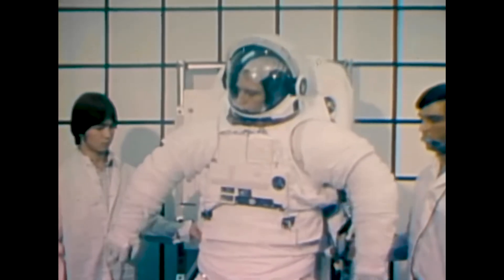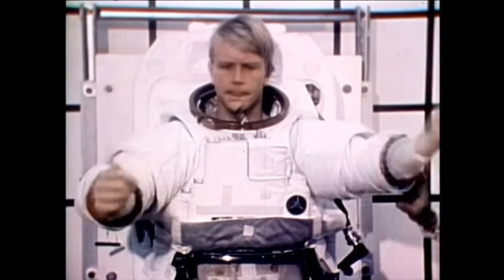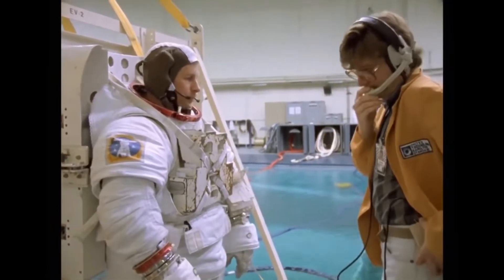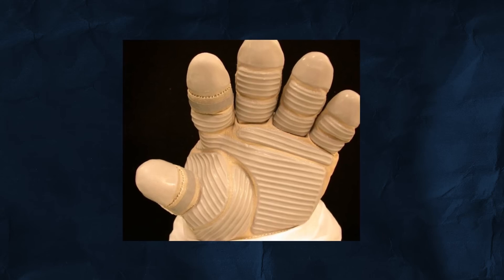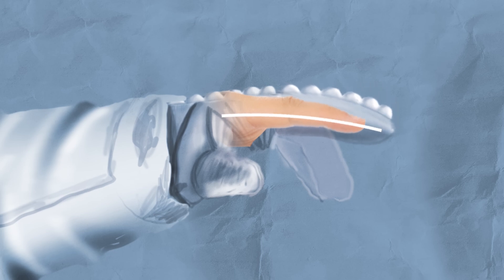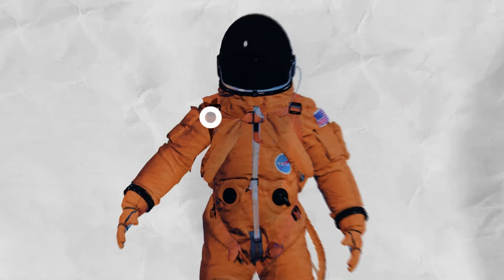To facilitate this enhanced mobility, the design incorporates mechanical bearings along with rubber pleats that enable seamless joint movement while minimizing alterations in the suit's overall volume. This thoughtful engineering not only optimizes the astronauts' range of motion but also contributes to their overall effectiveness in executing mission tasks.